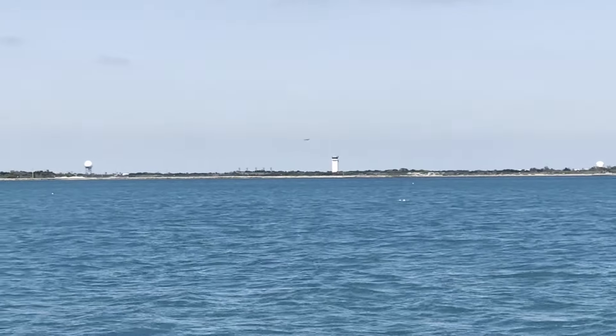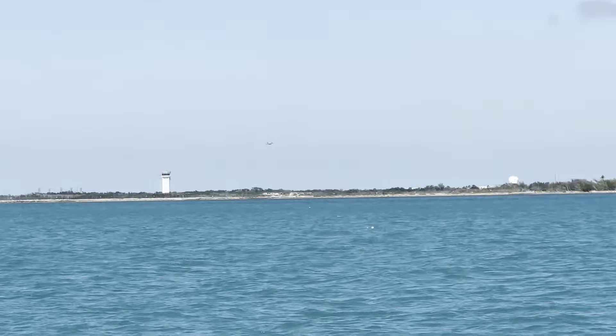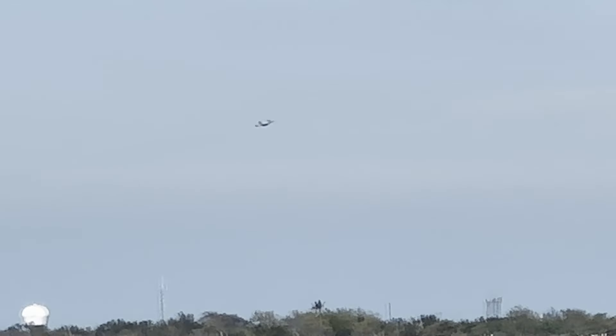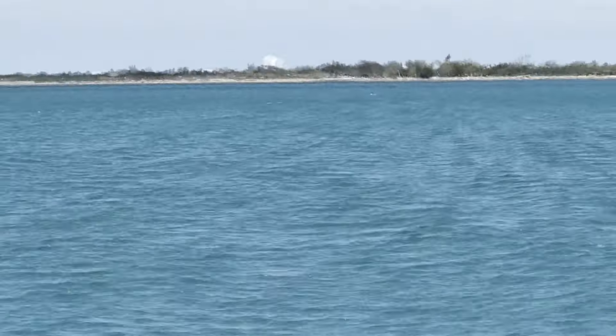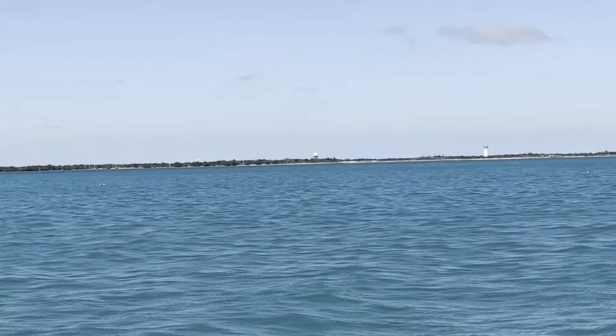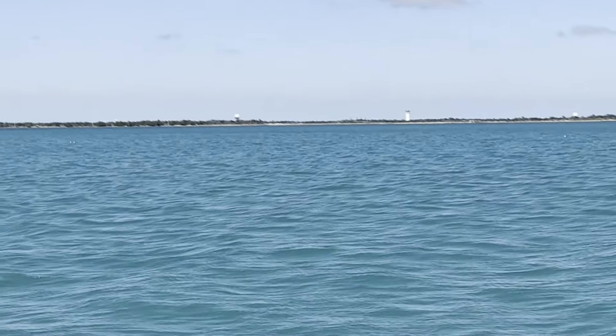We've got a lot of military planes going up right now. There's one there — see if I can follow it. I'm trying to zoom in and follow at the same time. About four have gone up already. Reminds me of home — we lived at Selfridge Air Base on Lake St. Clair in Michigan. We had a lot of fun activities there.